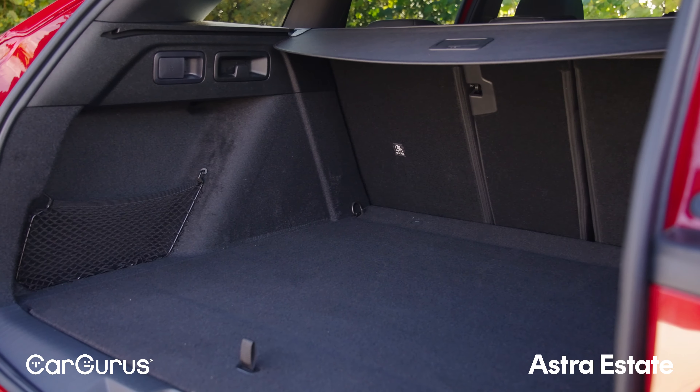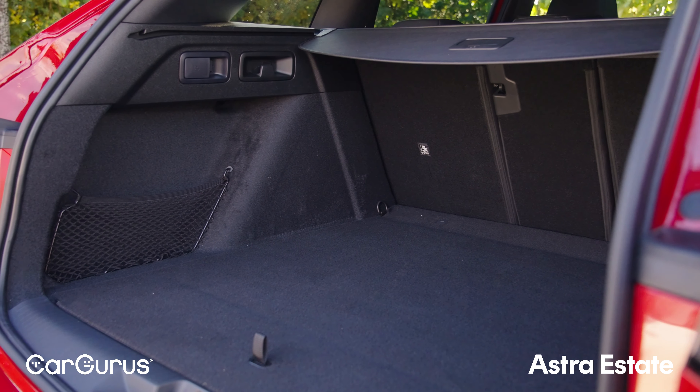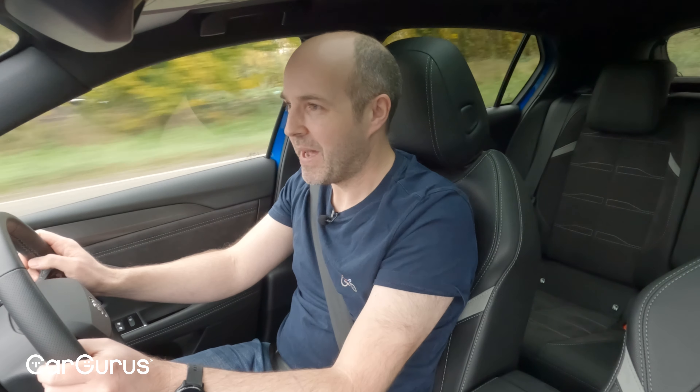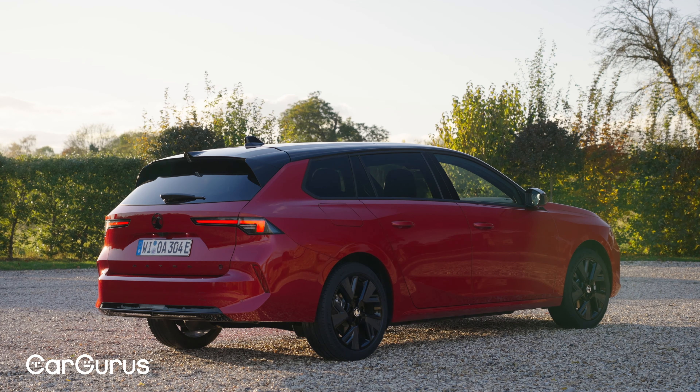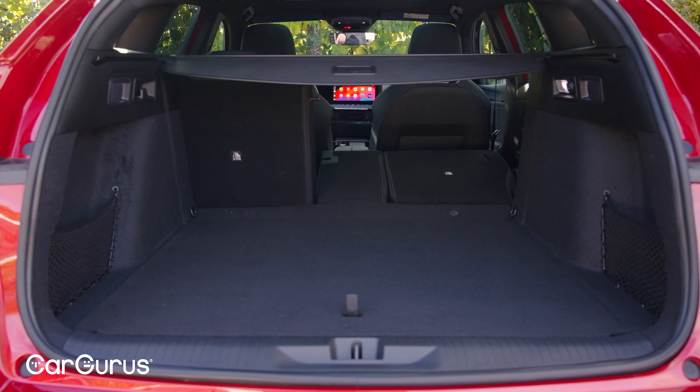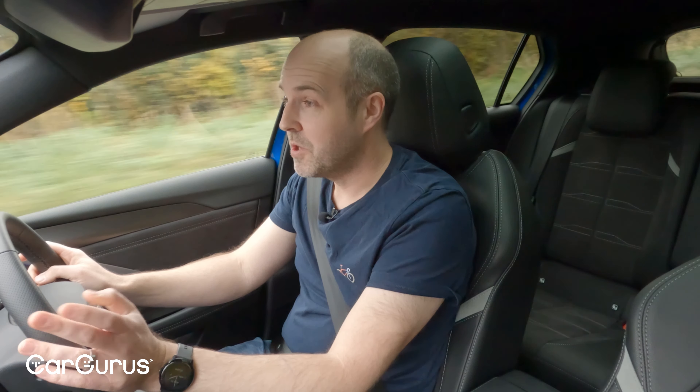The estate isn't as big as the petrol Astra Sports Tourer, but from personal experience with the plug-in hybrid version — which has the same 516-litre boot — we did a family camping trip with four people and all our gear, and it coped, just about. Another bonus of the estate is its lower loading height and slightly wider load bay.